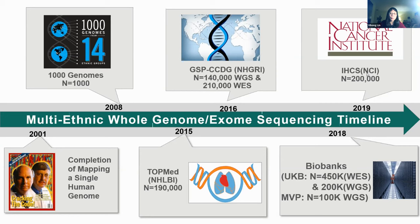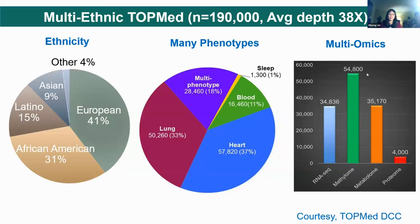TOPMed has sequenced over 190,000 whole genomes. The GSP — Genome Sequencing Program — in particular, the Center for Complex Disease and Genomics, has sequenced about 140,000 whole genomes and about 210,000 whole exomes. Many large biobanks have emerged, and more and more whole genome sequencing data are being generated. A very good example is the UK Biobank.